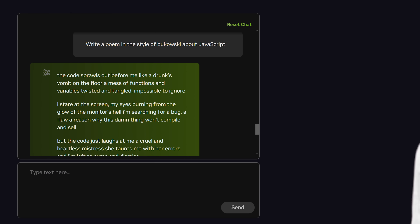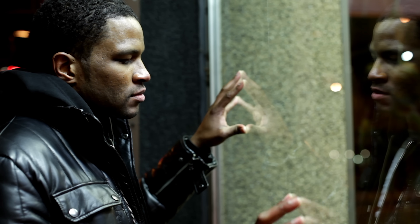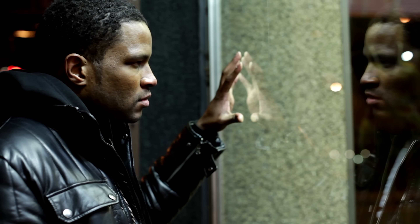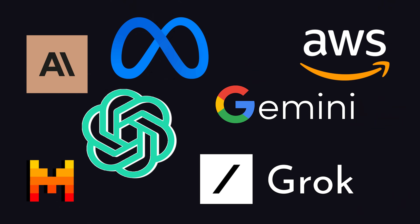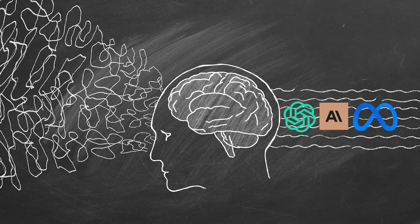I also had it do some creative writing and poetry, and overall it's pretty good, just not the best I've ever seen. If we take a minute to reflect, what's crazy is that we have multiple different companies that have trained massive models with massive computers, and they're all plateauing at the same level of capability.